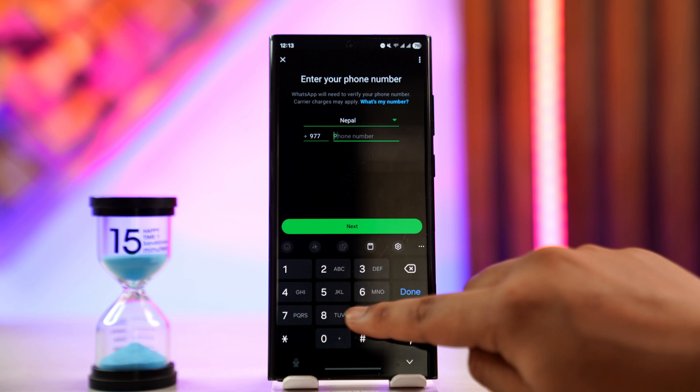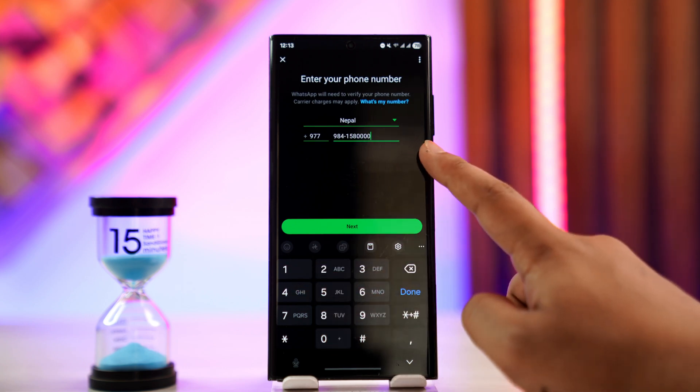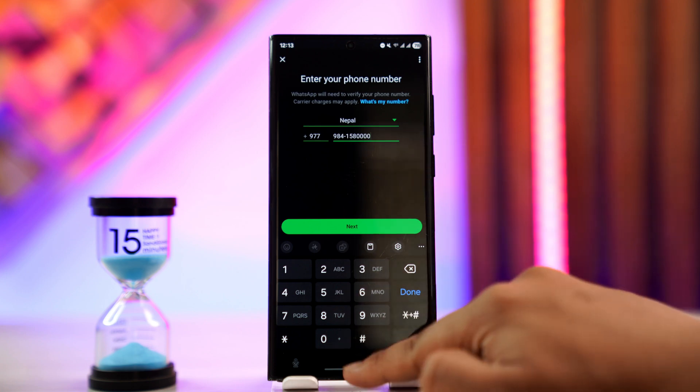The first thing is to simply make sure that your phone number is actually entered correctly, because sometimes due to an incorrect phone number, you could be facing this issue.